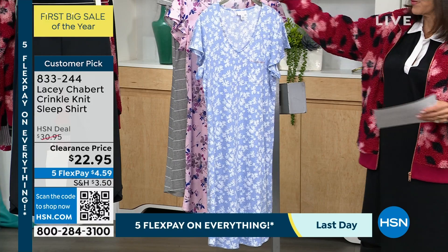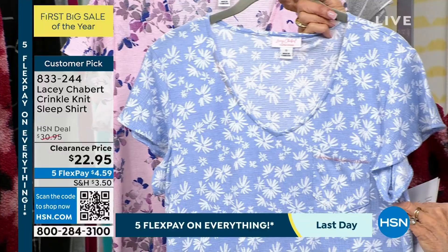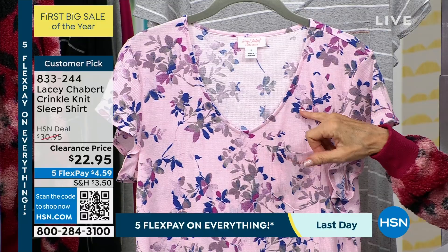The first one is your Daisies — it has a very soft, almost Wedgewood blue background, and your daisies are all white. Next one is called your Whimsical Floral — done in a lilac background with touches of navy blue, a little gray, a little bit of almost like a plum in there as well. And then the last one is your Gray Stripe.